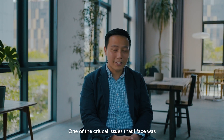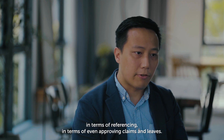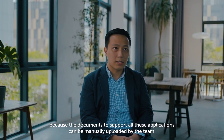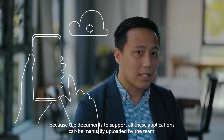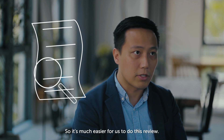One of the critical issues that I faced was in terms of verification of information. It makes a lot of sense for us to streamline this payroll process — in terms of referencing, in terms of approving claims and leaves, it's a much easier process because the documents to support all these applications can be manually uploaded by the team. And when we review it, we can just click a button and the documents will pop out, so it's much easier for us to do this review.